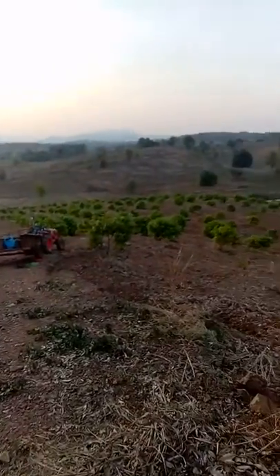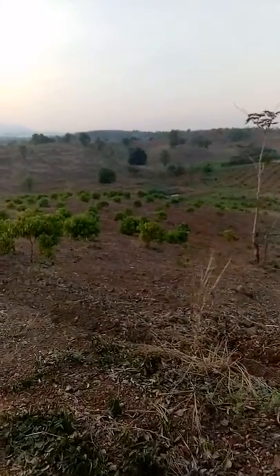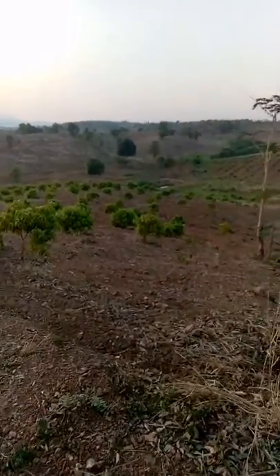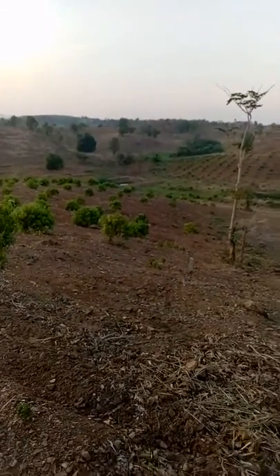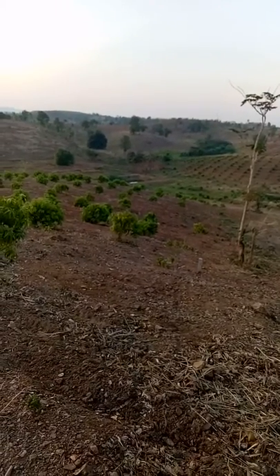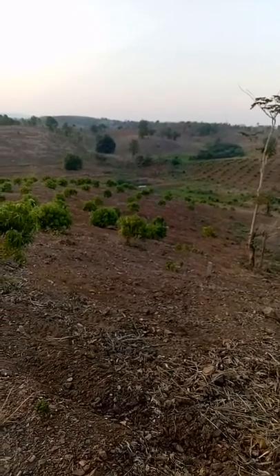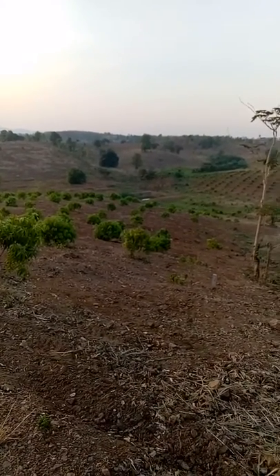Some of the trees blew over in the wind, and yeah, there's a few bare spots down there. The video's not going to be high resolution, but down there there's probably a dozen trees over in that area that have died and just rotted away.